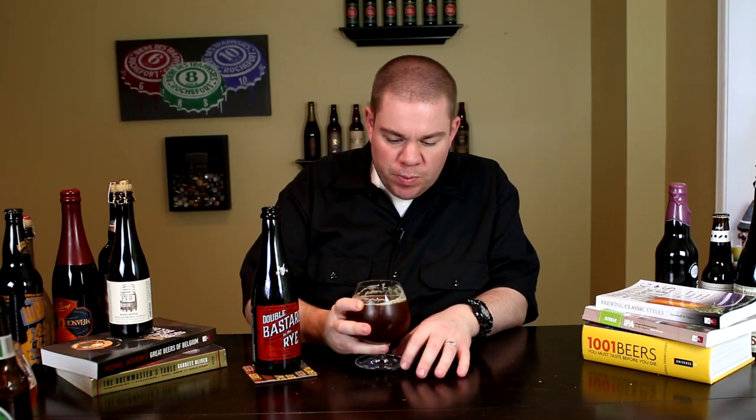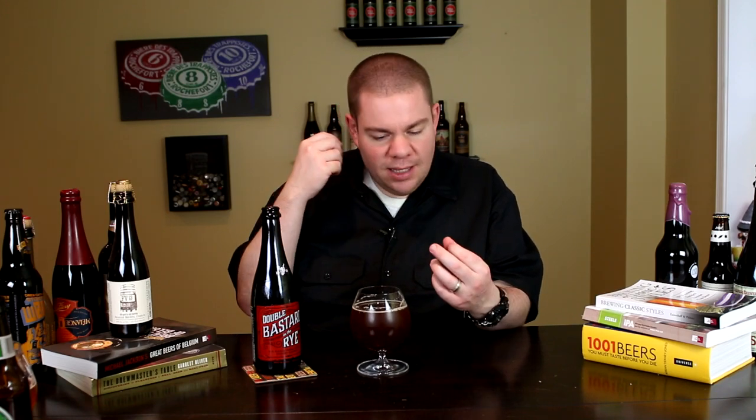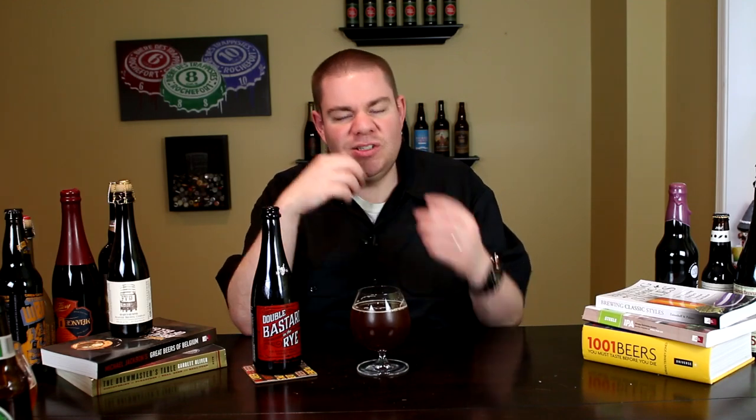Alright guys, the taste of the Double Bastard in the Rye. Cheers. Oh yeah, wow. Really is an assault on your mouth. Bitterness right at the front, immediately taken over by massive maltiness that just coats the inside of your mouth. Caramel, chewy like toffee, dark fruits — plums, raisins. A little bit of hoppiness still in this one, a bitterness, West Coast bitterness, grapefruit in there. Definitely getting the spicy rye whiskey characteristics, some oak, a little bit of vanilla, some toasted coconut in there.